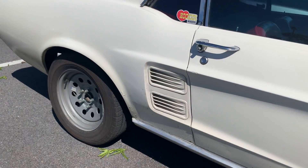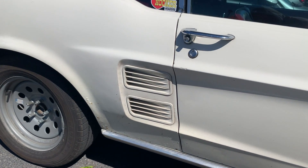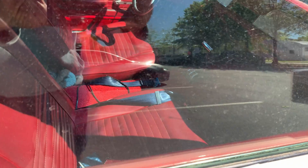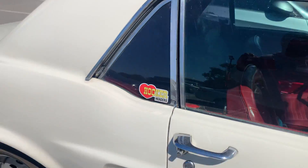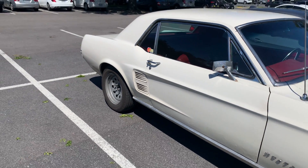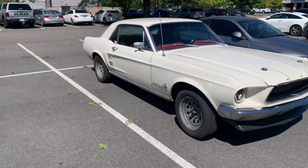I see a little bit of bubbling there in that wheel well, but like I said it's still a solid car. It's really hard to see the interior with all the reflections, glare, and light, but cool car.